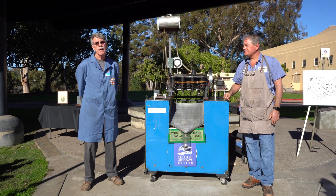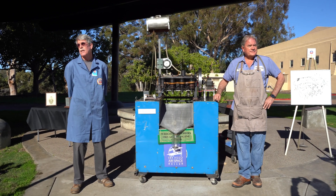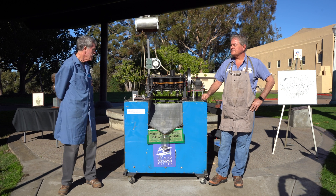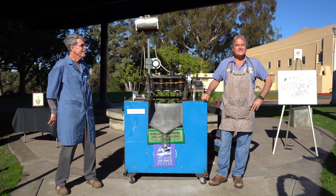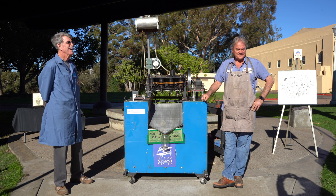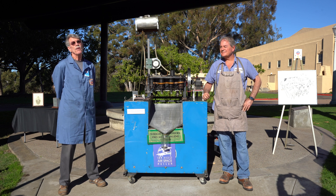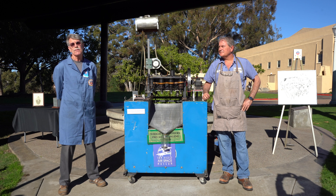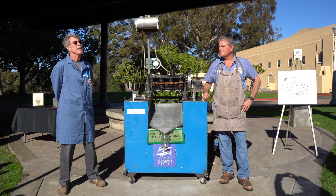Good morning. Welcome. I'm a volunteer machinist here at the Air and Space Museum. This is the 118th anniversary of the Wright Flyer's historic flights back at Kitty Hawk, North Carolina. That took place in 1903.